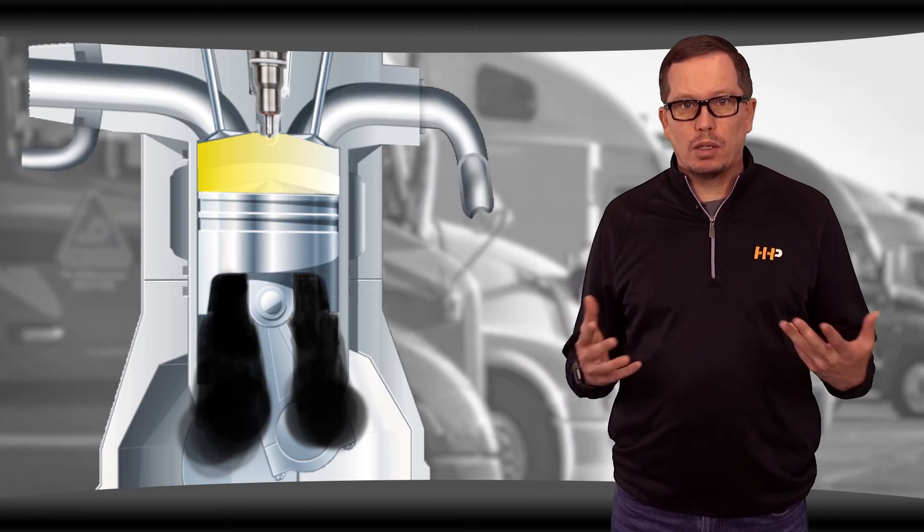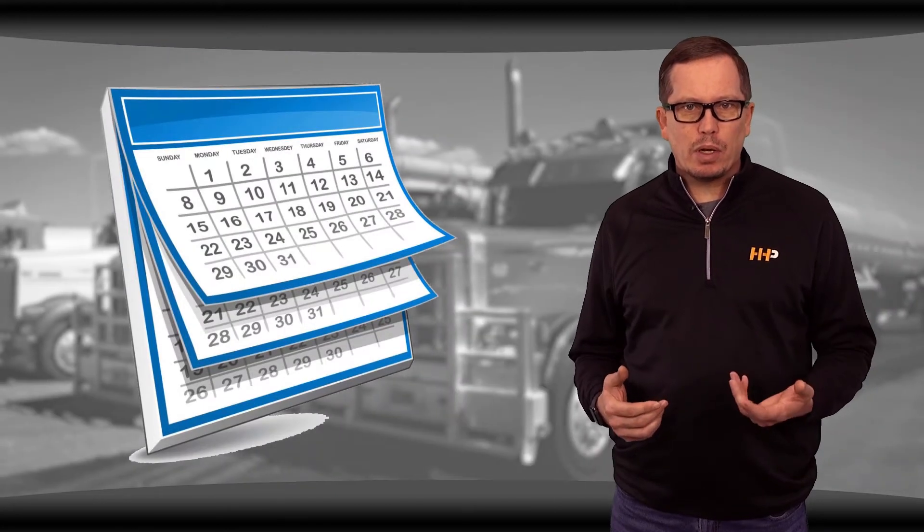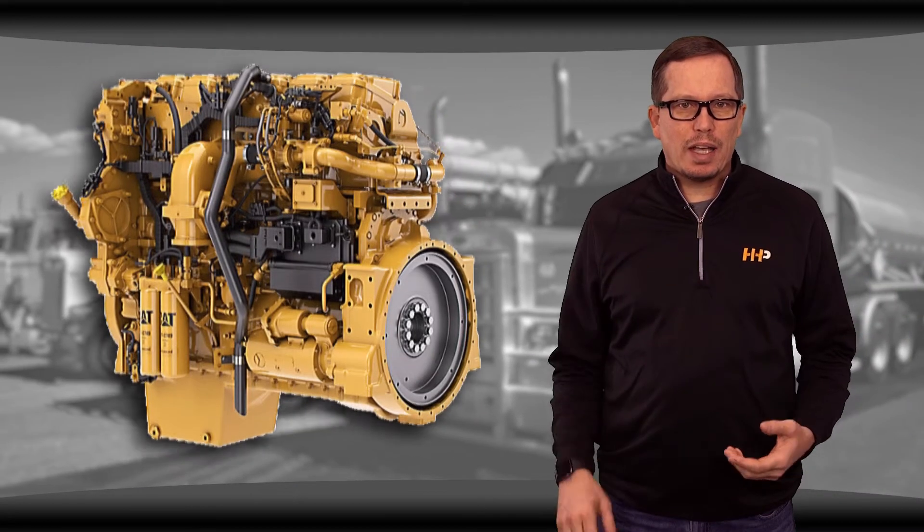Worn valve guides and cylinder head issues are also things to check. Knowing your engine age and the date of the past rebuild is key when determining if your engine is ready for a rebuild kit.